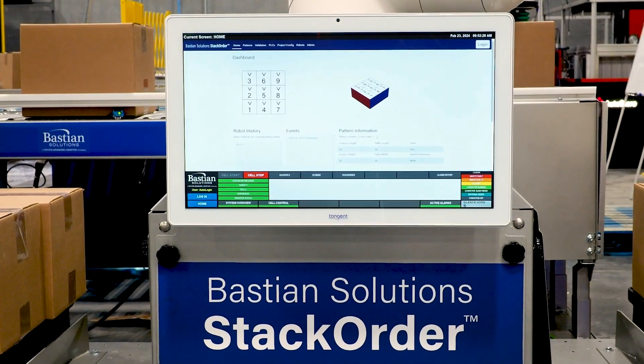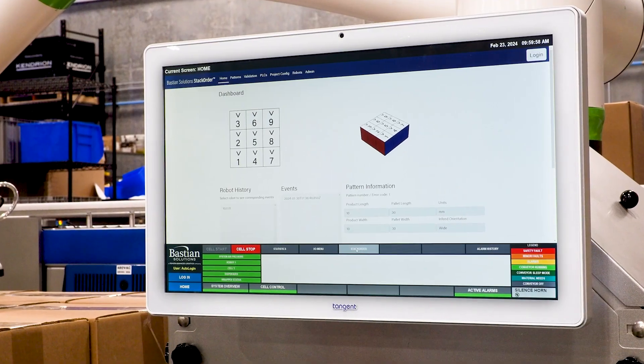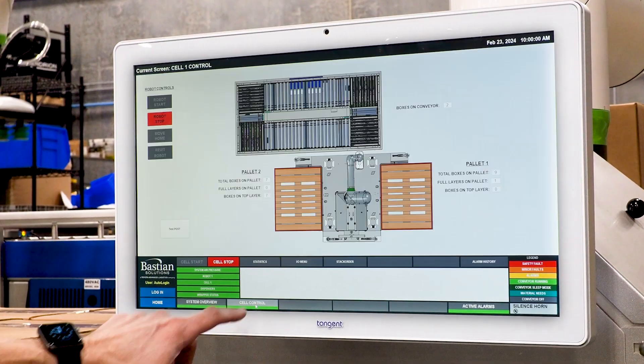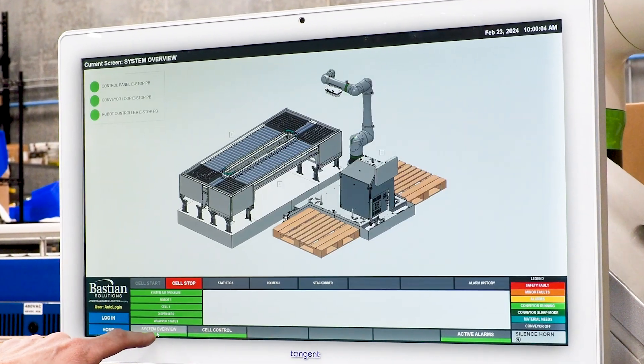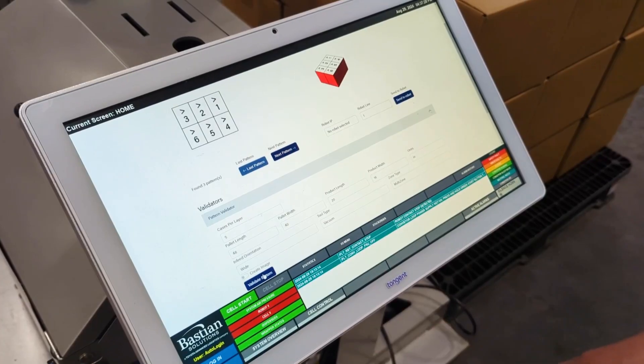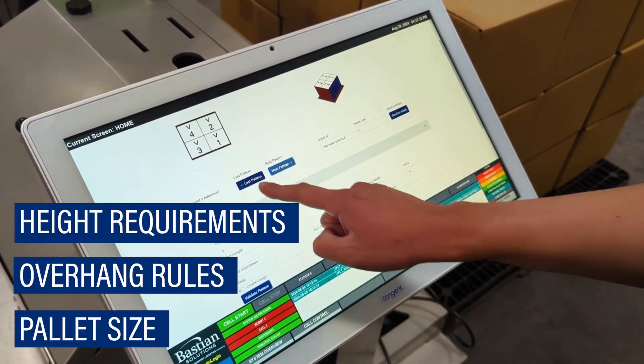The unique pallet pattern software allows users to visualize, edit, and implement various patterns across one or more Bastion Solutions palletizing robots. It's capable of finding the best pattern while taking into factors such as pallet size, overhang rules, and height requirements.